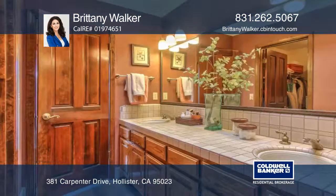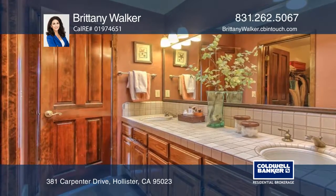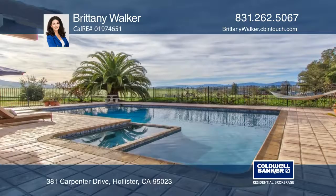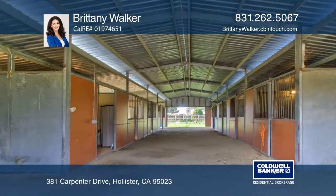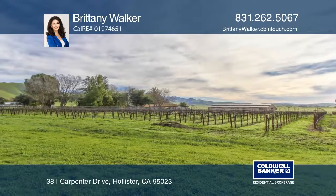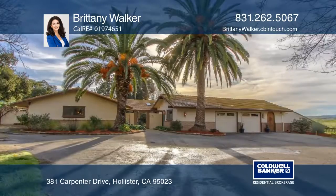Enjoy the one bedroom and one bath guest unit attached to the two car garage. The home features a saltwater pool, four pastures, an exercise track, a barn, a tack room, a 13 year paid-for solar lease, and a 1,750 vine Pinot Noir hobby vineyard.